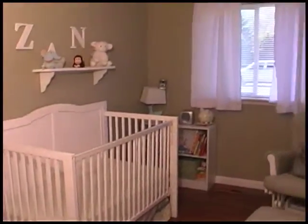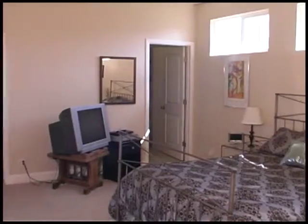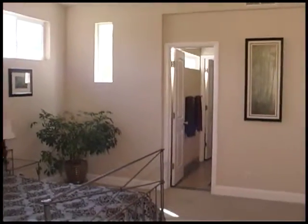There are three bedrooms and two baths in this clean, inviting home. Relax in the spacious master suite with his and hers closets, French doors, and a beautiful bath with tiled dual vanity plus double shower with rain head.